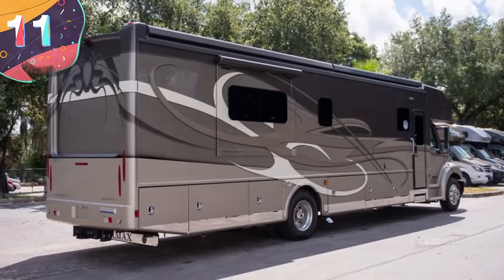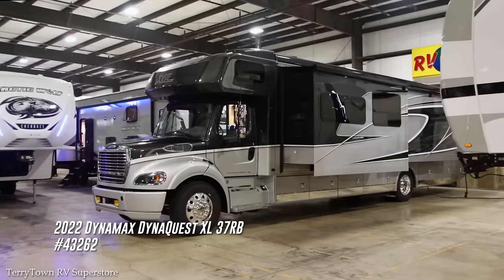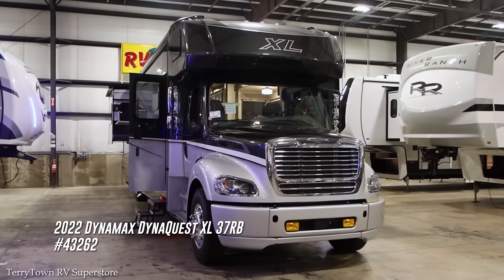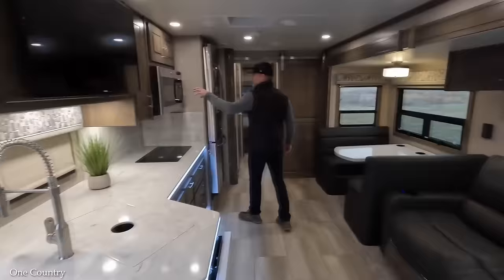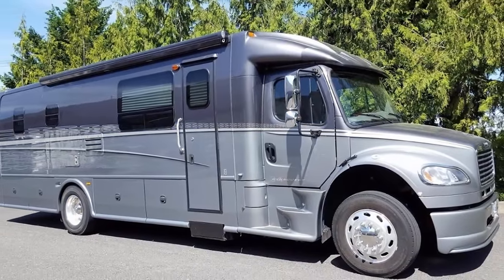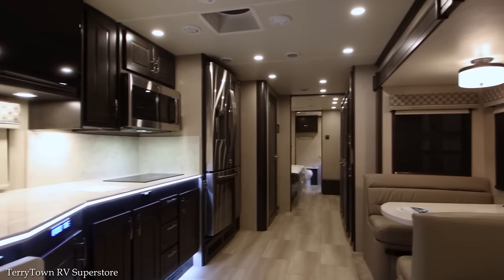Number 11: Dynamax DynaQuest XL. This monster motorhome certainly deserves a place on this list. At 39 feet long and built on a Freightliner chassis powered by a 440-horsepower Cummins turbo diesel engine, the DynaQuest XL is not only luxurious but has plenty of power to justify it. With adaptive cruise control, a high-tech navigation system, and an infotainment center offering Apple CarPlay and Android Auto, this vehicle makes for one seriously pleasant driving experience.